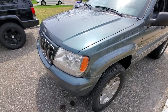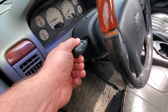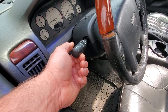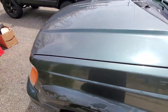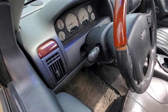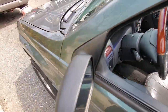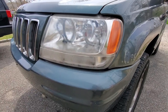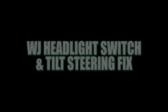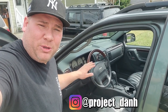Why can't I turn my headlights on? Hey, what's up guys, I'm Dan H and welcome to the project. Today we're going to try to figure out why I can't turn my WJ headlights on in the daytime and why I can't turn them off at nighttime.